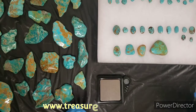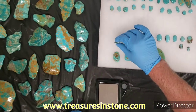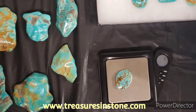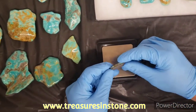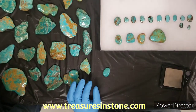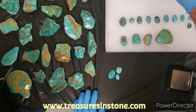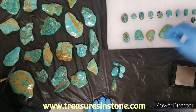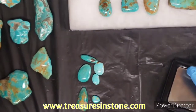Hello, this is Chuck with Treasures in Stone. We have Tyrone turquoise tonight — a little bit of Number Eight, some cabochons made from the Number Eight. This one is approximately 40 carats; it's been backed. Some are backed, some are not — you back them for strength. The Tyrone comes in a lot of different blues and greens, really great stuff to work with. If you're interested in anything you see tonight, you can email us at treasuresinstone.com.